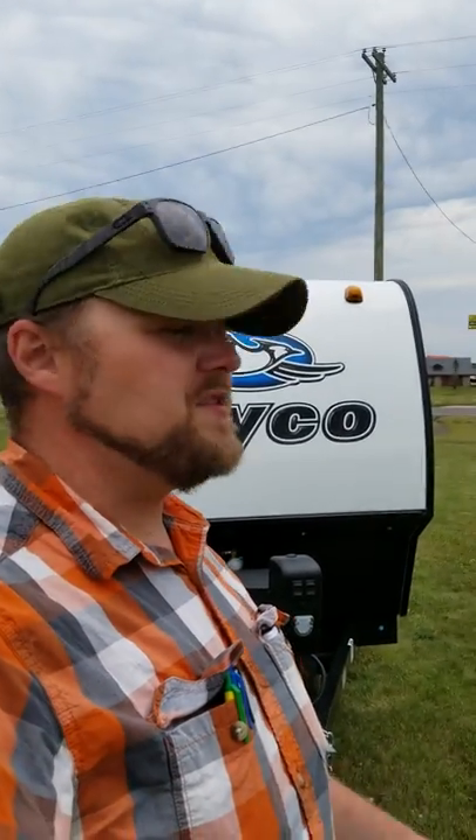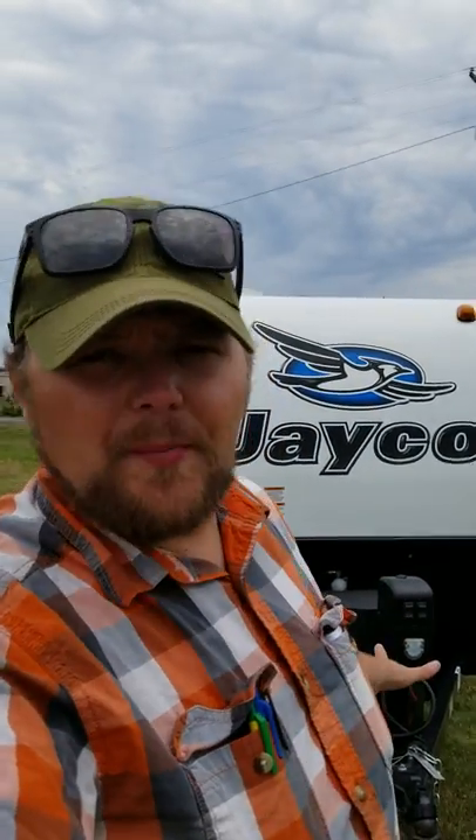Hey guys, it's been a while, so it's time for one of my daily picks coming to you live along the highway in Manon at Link RV. I've got the brand new, just came in the other day, awesome teardrop style hummingbird — the 2019 Jayco Hummingbird 10RK.